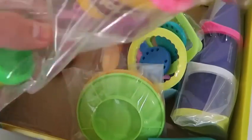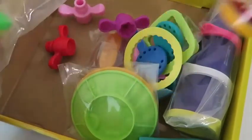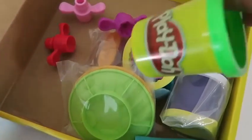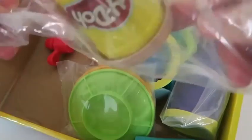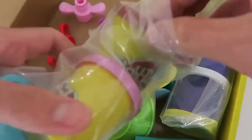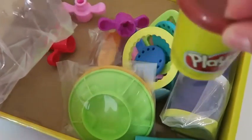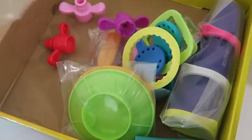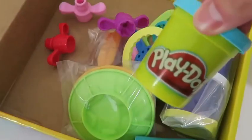Here are all the Play-Doh cans that we get. We get a pink Play-Doh, a green Play-Doh, a light brown Play-Doh, a brown Play-Doh, lavender, and a light blue Play-Doh!